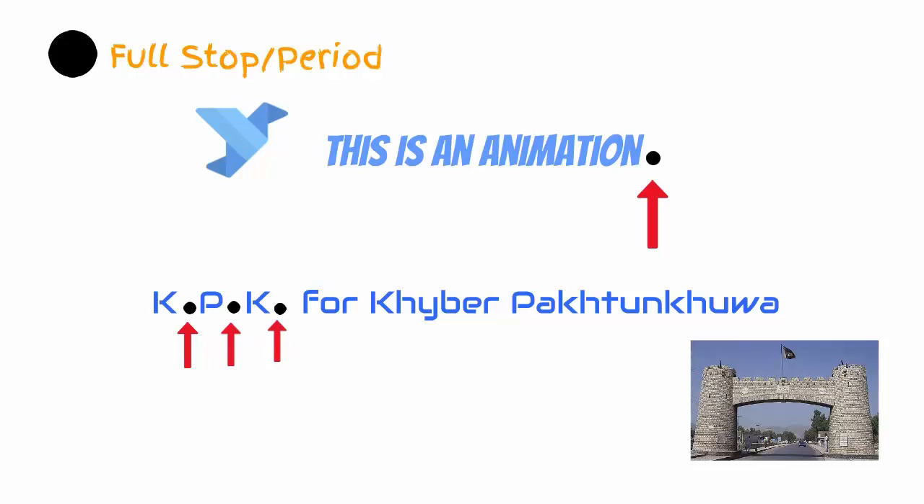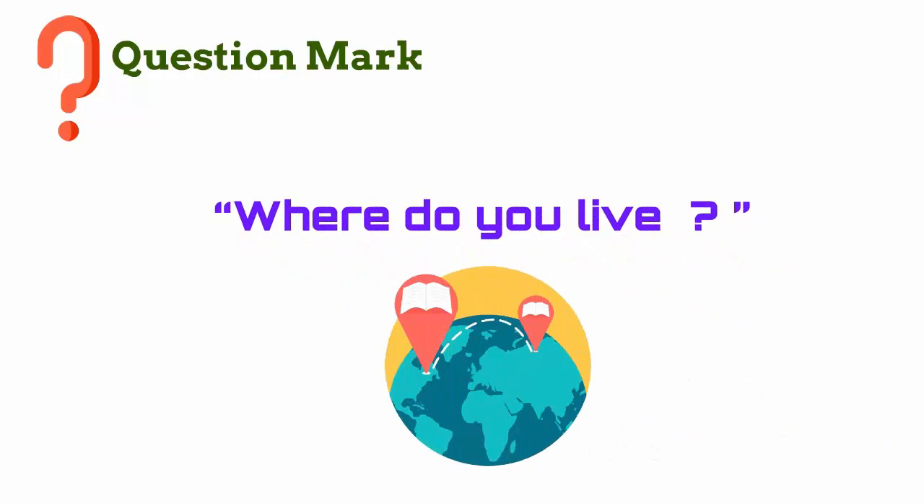The question mark is obviously used to indicate a question. So the statement 'where do you live' is asking where that person resides, instead of remarking on one's living standards. The space between the question mark and the word 'live' is only to make the animation clearer.